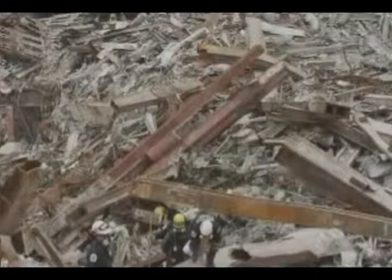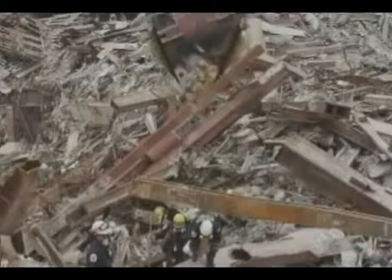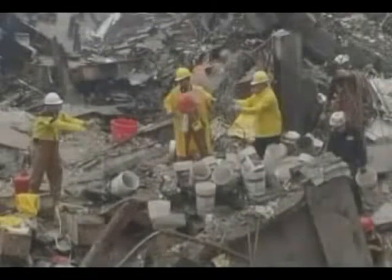What happened to all of the office furniture? Where are the elevators? And what about the staircases? The concrete, office furniture, and people disintegrated into such small pieces that the firefighters were scooping them up with buckets. Only the largest pieces of steel survived the collapse.